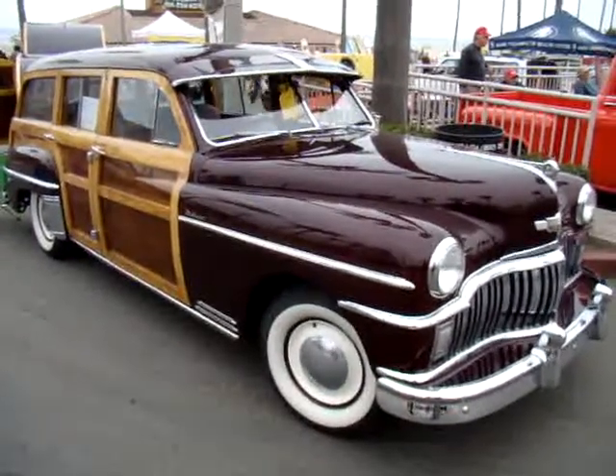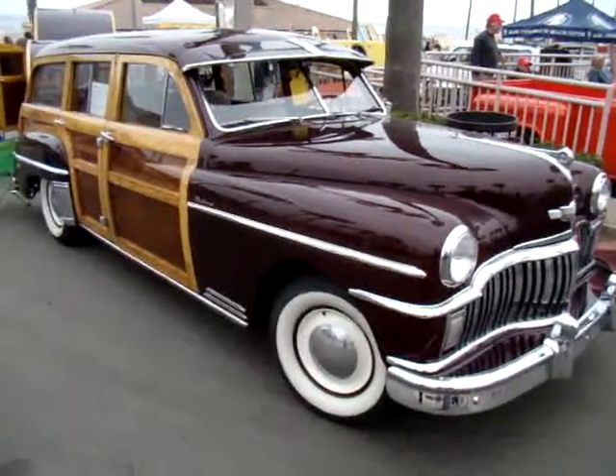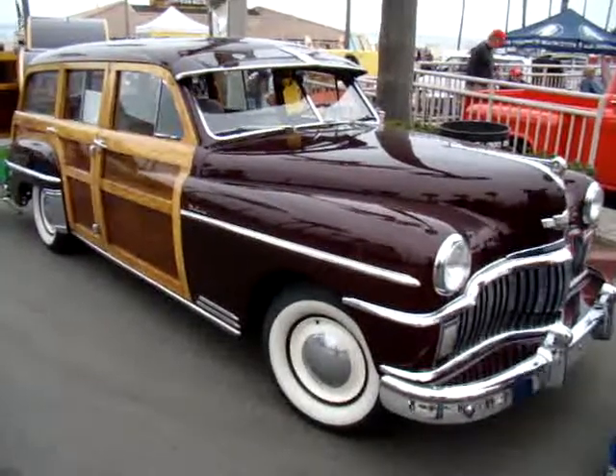We shot this car about three years ago. And just like the last car I shot with Gary, it was right around Christmas time — you had a big wreath on the front.